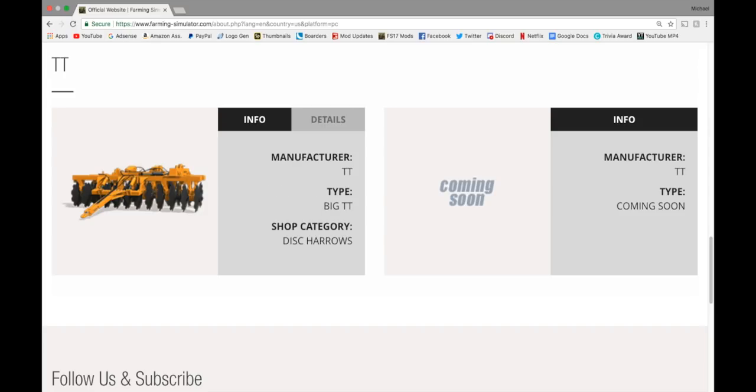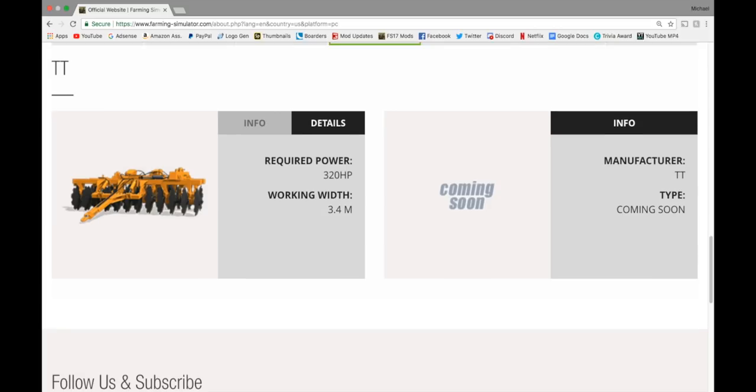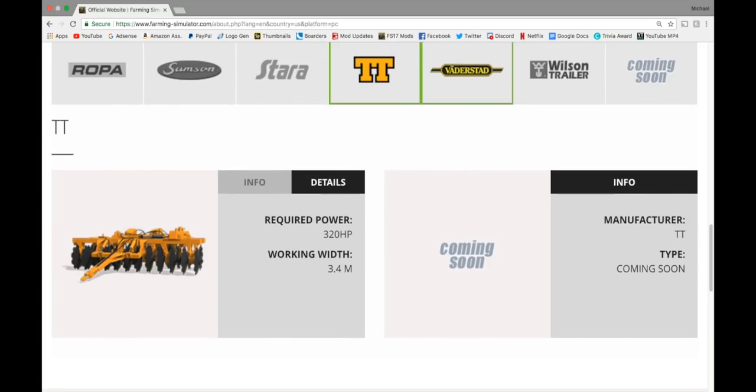It's in Disc Harrows — that is a shop category we haven't had before. Normally we have plows and cultivators, and now we might have plows, cultivators, and disc harrows. 320 horsepower required, 3.4 meter working width. And I believe in FarmSim 17 you can put fertilizers on these — correct me if I'm wrong, but I believe you can.